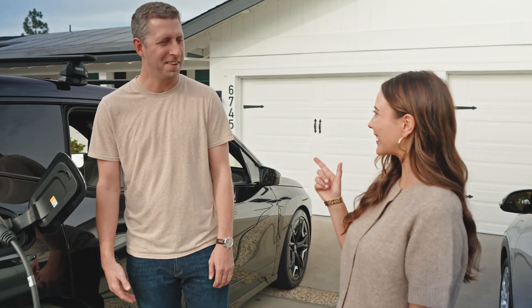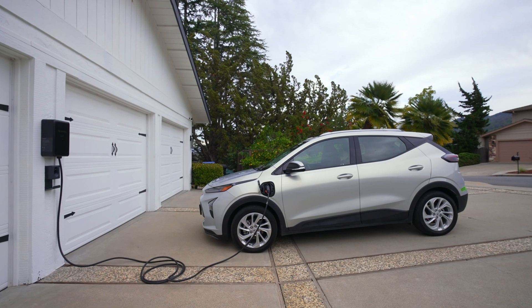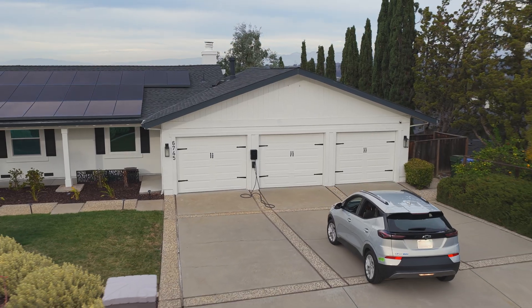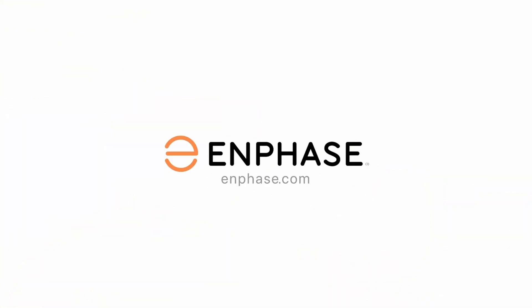By adding EV charging to every project, you deliver a complete energy solution and increase revenue and customer satisfaction. Solar, storage, charging — all from one trusted partner. IQ EV Charger 2 is the final piece of the home energy puzzle. Learn more at Enphase.com.